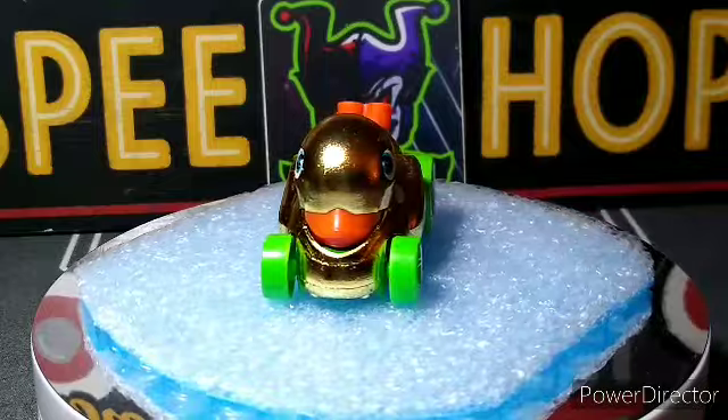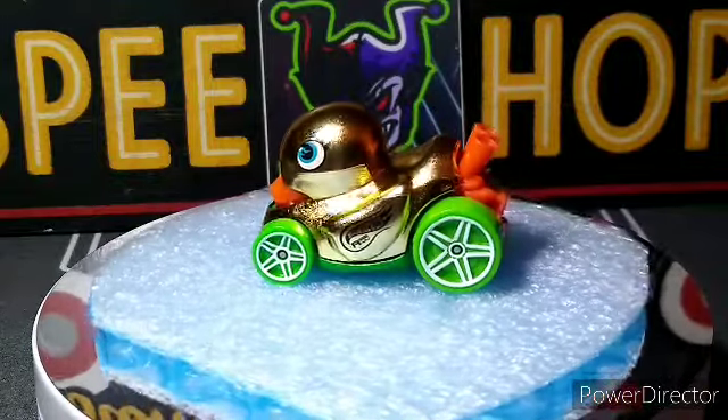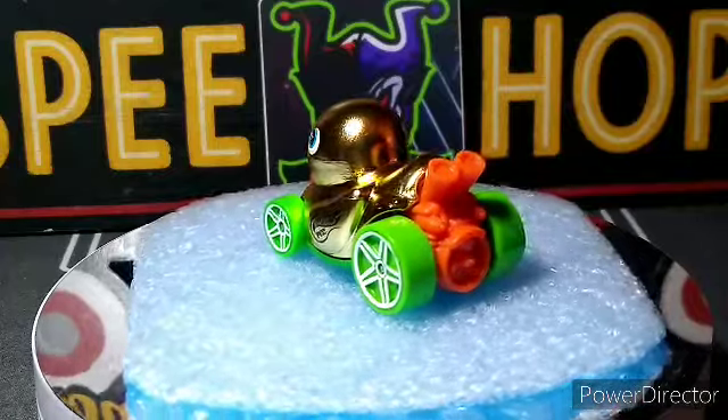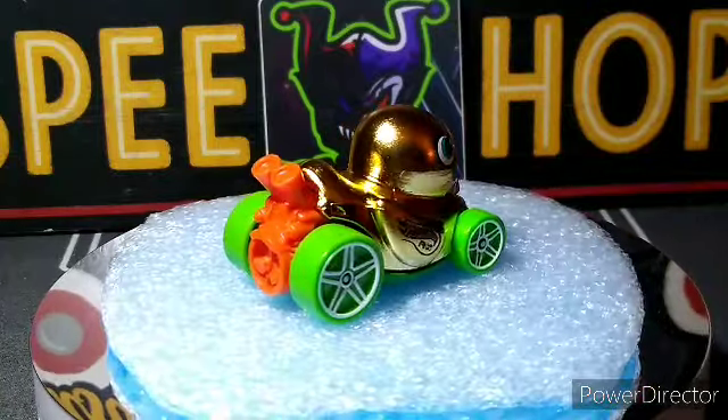What's up YouTube, CJD here from Chris's Junkyard Designs. Going to show you some recent cracks today — the cars that I found. I'll open some of them up, not all of them, so I'll show you guys what they look like out of the package.